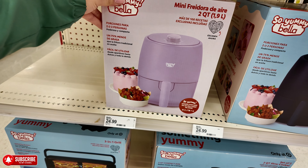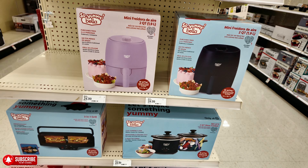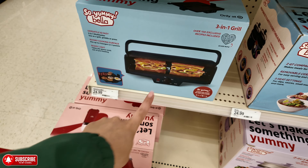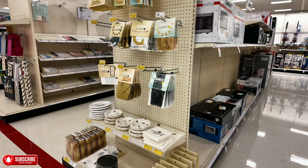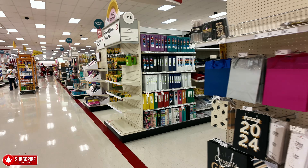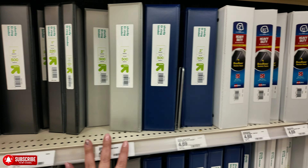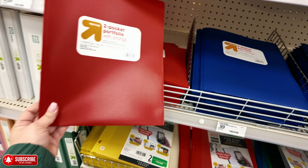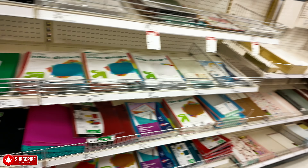This is an air fryer for $25 — they have different colors. And then this down here is a sandwich maker, like a little presser, for $25. Back to school — all these back-to-school supplies for $4.89, and 99 cents for the folders. I'm not ready for back to school!